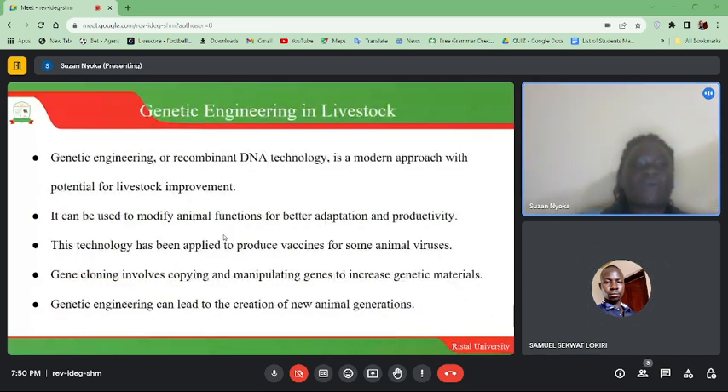Genetic engineering, or recombinant DNA technology, is a modern approach with potential for livestock improvement. It can be used to modify animal functions for better adaptation and productivity. This technology has been applied to produce vaccines for some animal viruses. Gene cloning involves copying and manipulating genes to increase genetic material, and genetic engineering can lead to the creation of new animal generations.